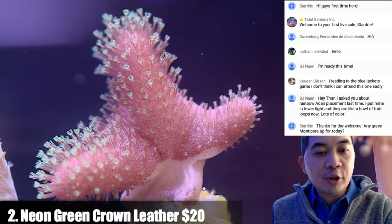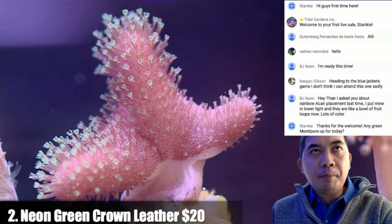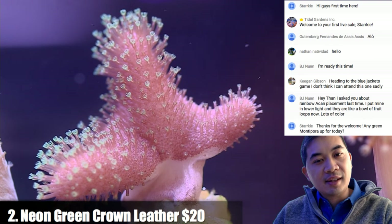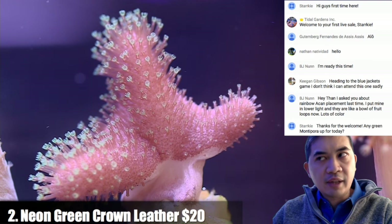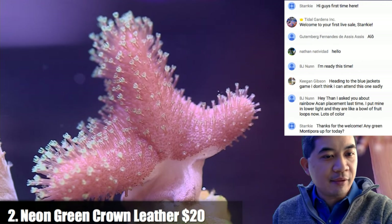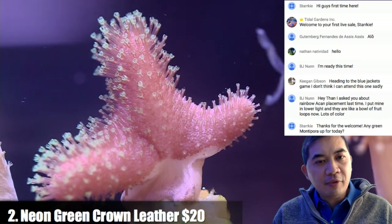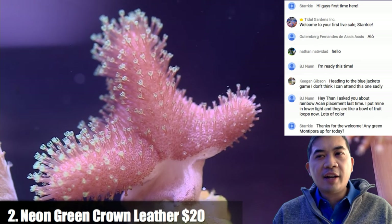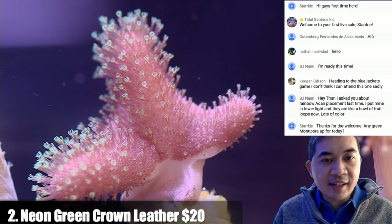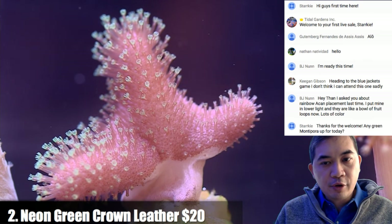Coral number two is a neon green crown leather — an Australian variety, possibly a Lobophytum. When you get large colonies it almost looks like a Sarcophyton, but the edge has these pronounced spikes, which is where it gets the name 'crown leather.' It doesn't look like a regular devil's hand — it's kind of a cross between a Sarcophyton in the main part and a Lobophytum at the very edge, with neon green polyps.